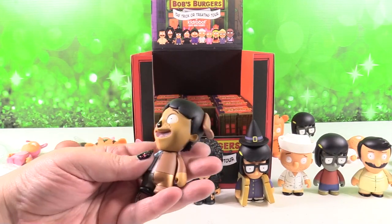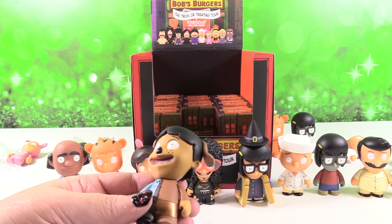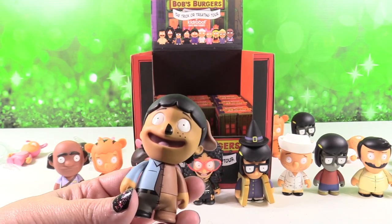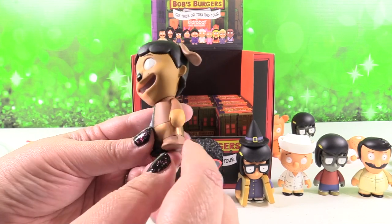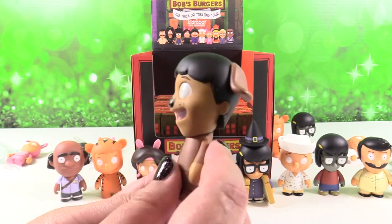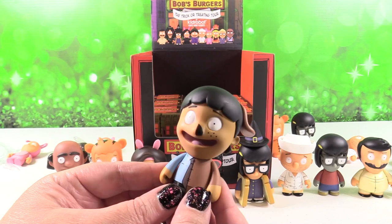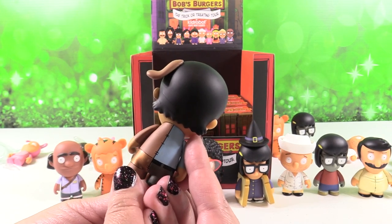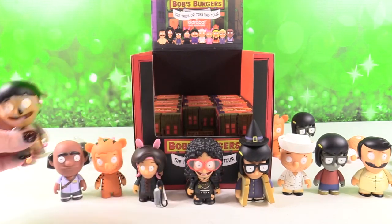We have a new one — this is Officer Canine Gene. It's a 2 out of 24, pretty common, but pretty awesome. I like the metallic shorts. So it's like the dog on that half, the officer on that half — it's a canine cop, all in one. I like the big dog ear up here. That's cool the way they designed that.